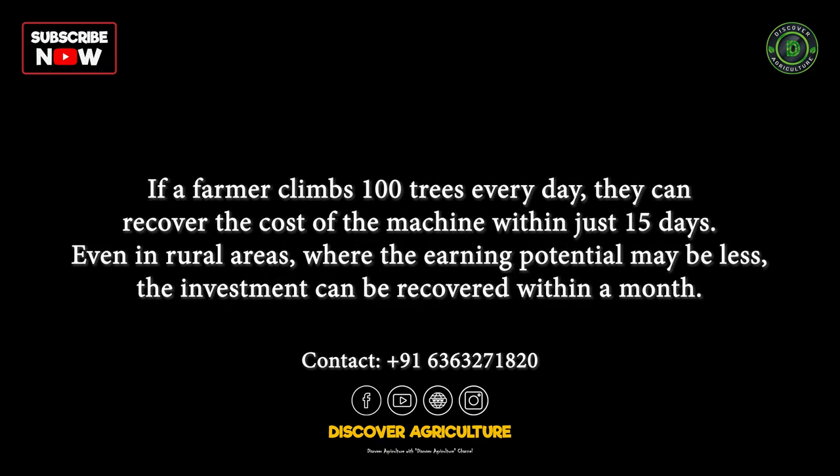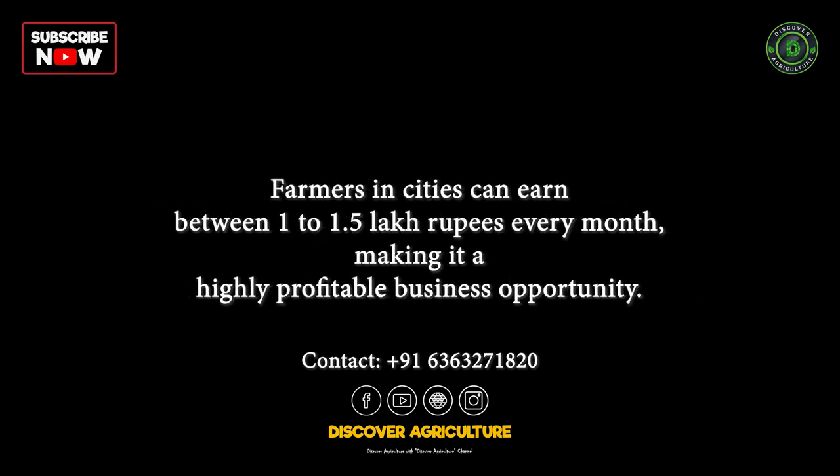If a farmer climbs 100 trees every day, they can recover the cost of the machine within just 15 days. Even in rural areas, where the earning potential may be less, the investment can be recovered within a month. After that, farmers in cities can earn between 1 to 1.5 lakh rupees every month, making it a highly profitable business opportunity.